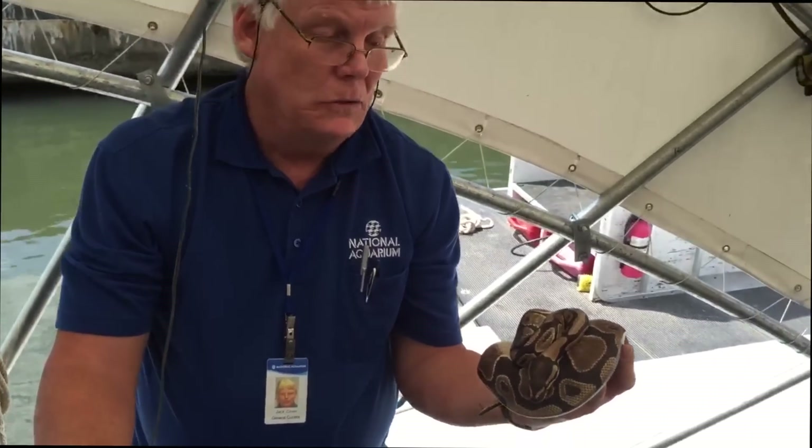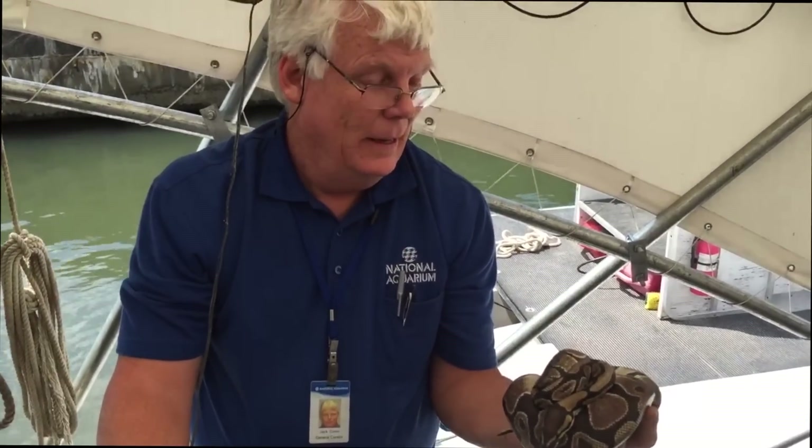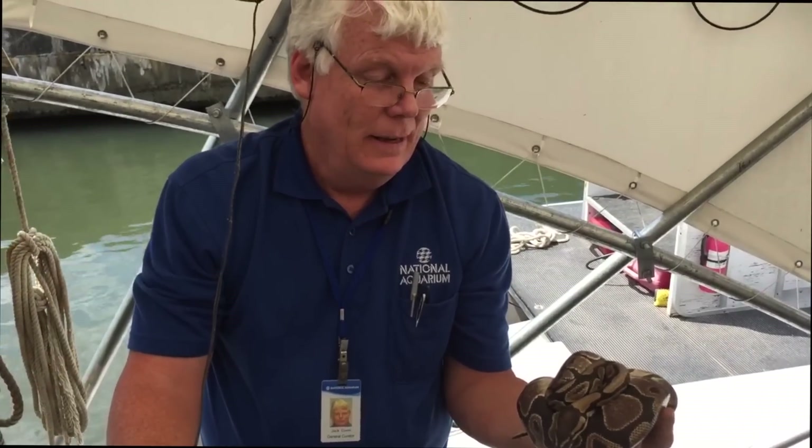It's probably an escaped pet. They took a ride down the Jones Falls. Well, thank you so much for coming out and helping us remove it. No problem. This is the most unusual thing we've picked up — this is weirder than the keg of beer.